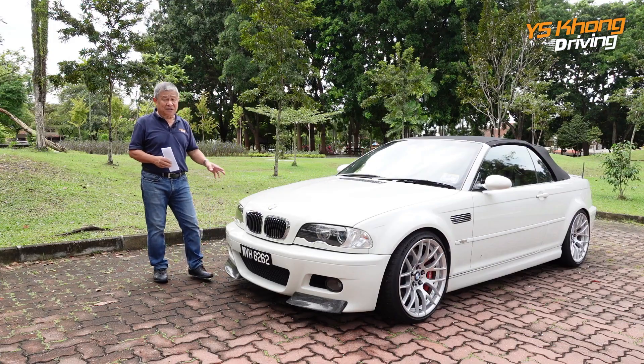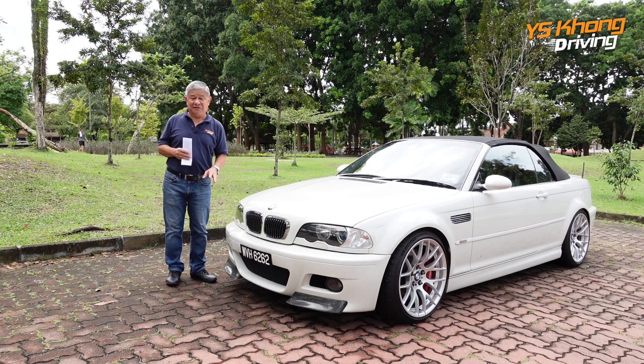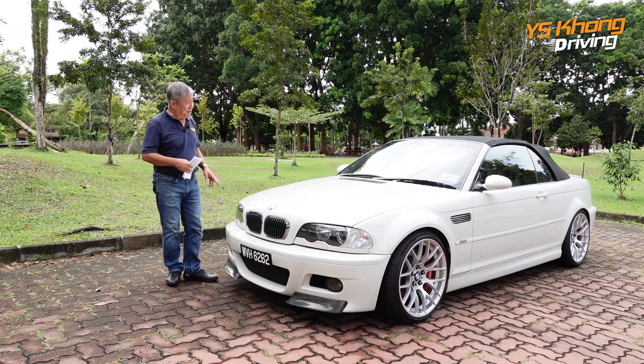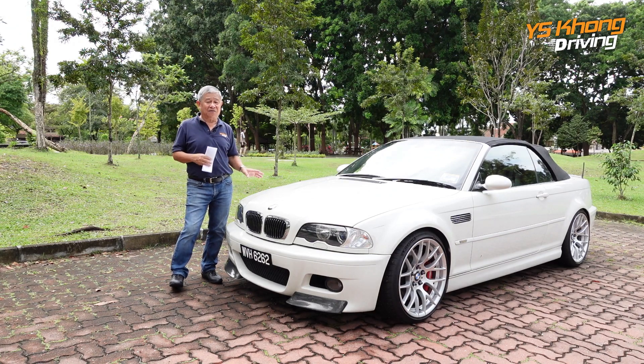I'm not quite sure how much it was sold for, but I was told it's in the region of about 600,000 ringgit at that time — which is actually a very expensive price for a car. But today it is worth 200,000, and there are a lot of people who are actually looking for this car because it is getting harder and harder to find.